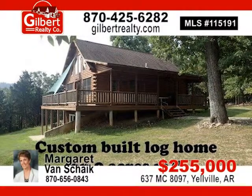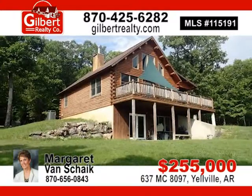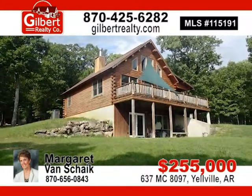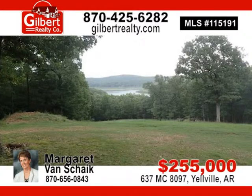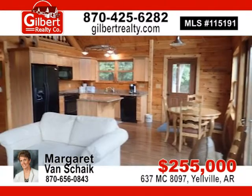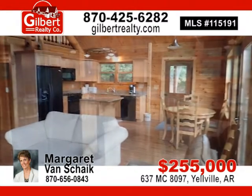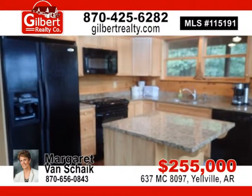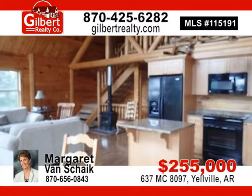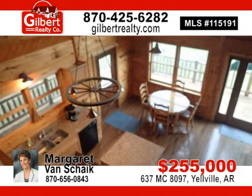Log home on 9.60 acres more or less. Features main and lower levels, each with two bedrooms, full bath, and great room. Loft offers additional space. Hardwood and tile flooring and large windows create a comfortable living space. Borders government strip with distant view of Bull Shoals Lake. For $255,000, contact Margaret Van Schyke today.